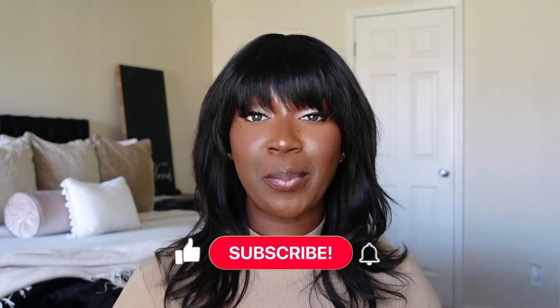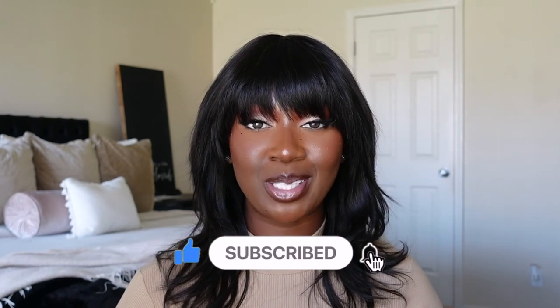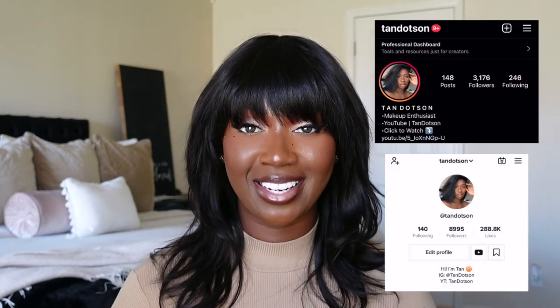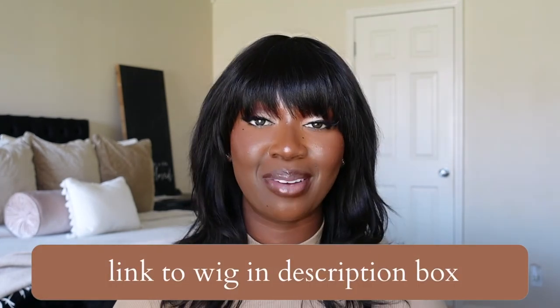Let me know what you think about this unit down in the comment section below. If you enjoyed this video please give me a big thumbs up, make sure you subscribe before you leave, and click the bell so you're notified anytime I upload a video. Follow me on Instagram and TikTok — they're both at Tan Dotson. I'll be sure to leave a direct link to this unit in the description box below, so make sure you check that out. I'll see you guys in the next one — bye!